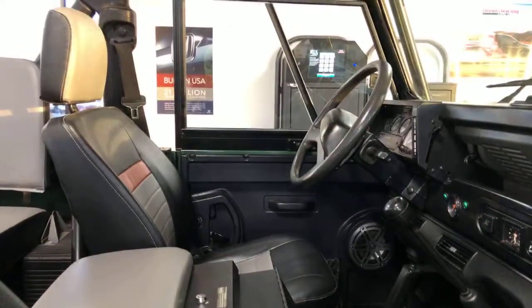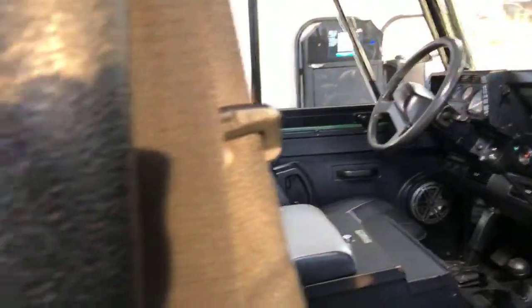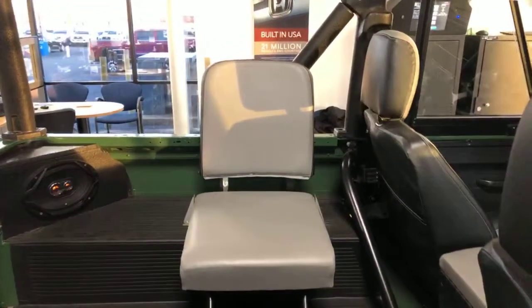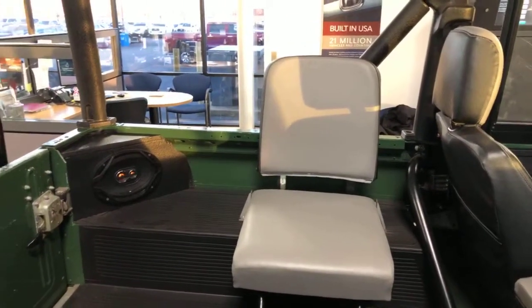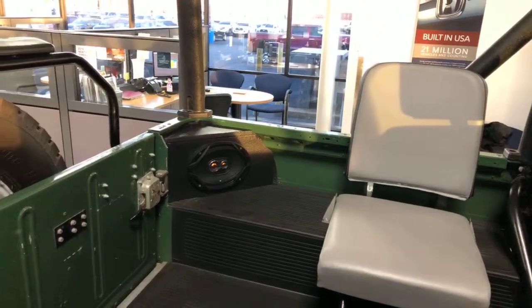People love it. It's a vehicle that you can take anywhere — you can climb a mountain with it. It's got coil suspension on it, a lot of travel, so a lot of low-end torque. You can pretty much get through anything in this Rover.